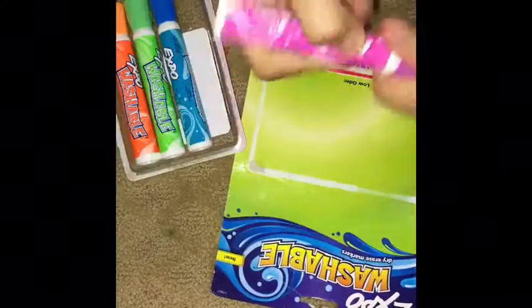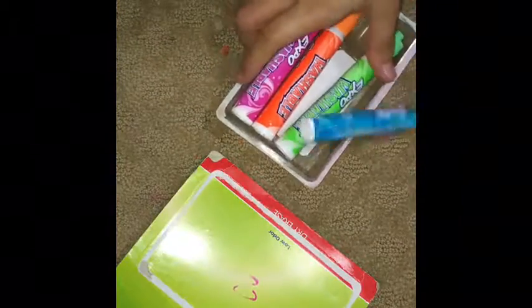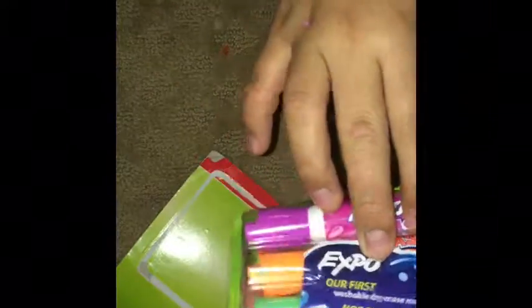I got dry erase markers — a pink one, a blue one, a green one, and one more. These might be scented, but I'm a bit sick so I can't tell. It says they're washable, which is great in case you get them on your clothes. So these are washable dry erase markers.